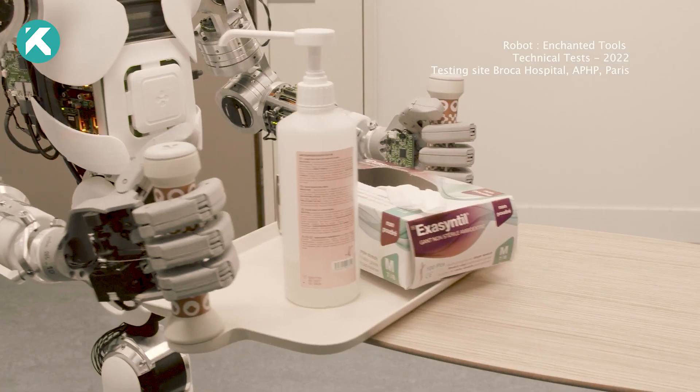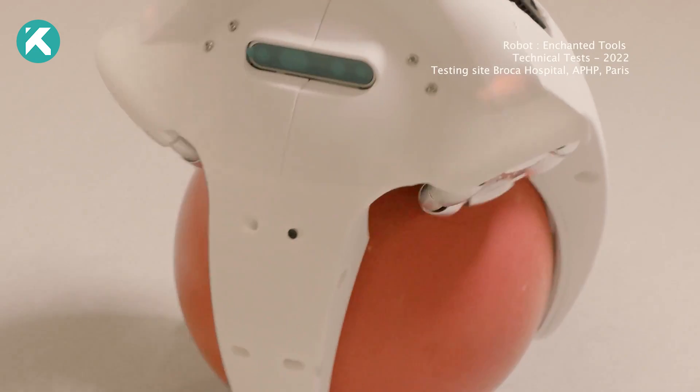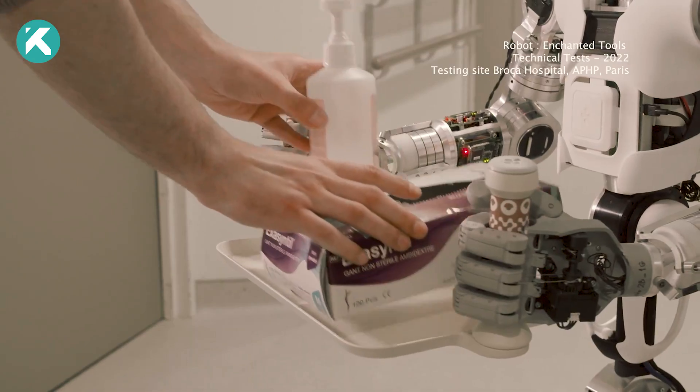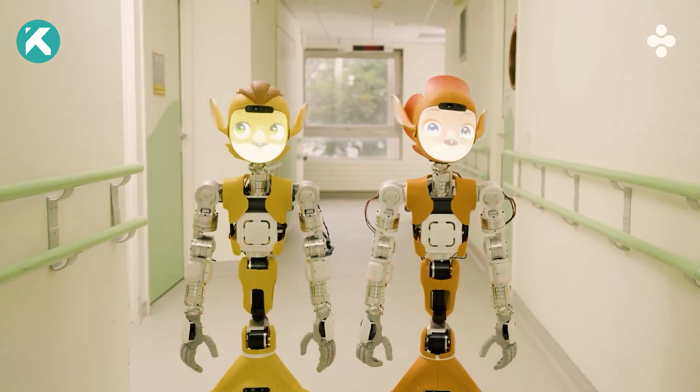Enchanted Tool, a robotics company, is bringing a new generation of robots to life, combining world-class engineering and character design expertise to enchant the world.